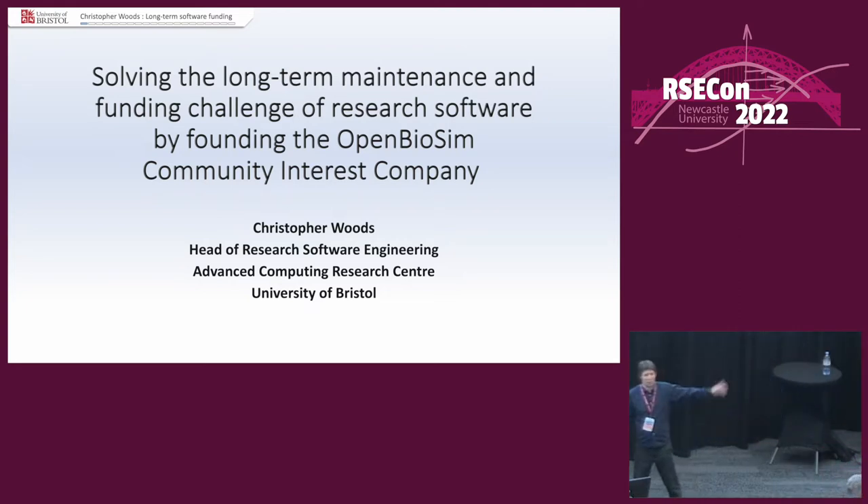Welcome back. If I didn't scare you away before lunch, thank you for coming back. If you didn't have my talk before lunch, it will be recorded and hopefully you'll be inspired by this one. Now, this talk — the title is too long. Really, the title should have been: how you could possibly fund maintenance for your software.